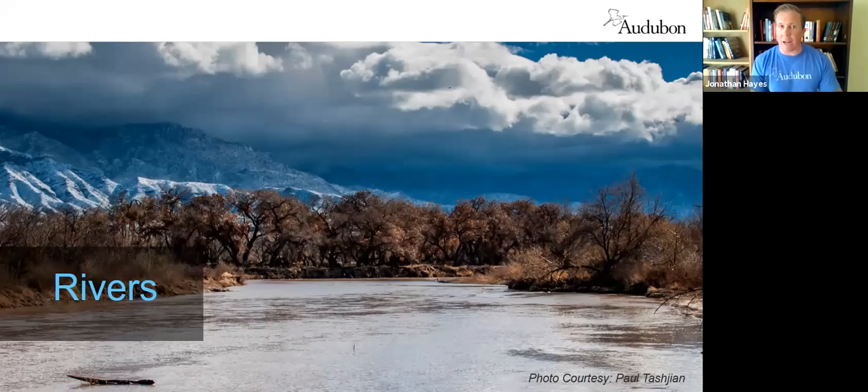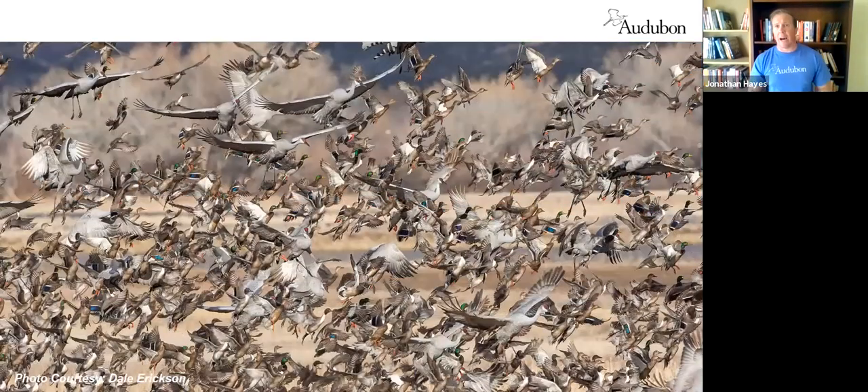We have an active freshwater conservation program — our director of freshwater conservation Paul Tasian has a team of hydrologists and biologists working around the clock to keep these ecosystems healthy. We place a lot of focus on this because New Mexico provides massive amounts of migratory and wintering habitat, particularly along the middle Rio Grande.